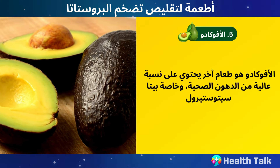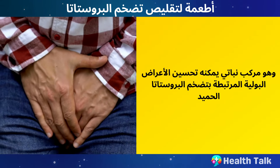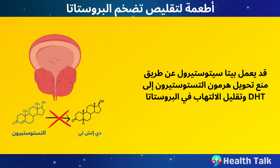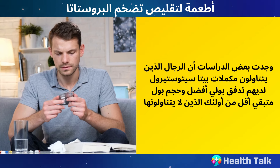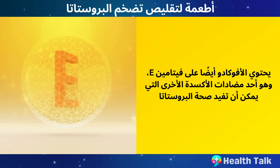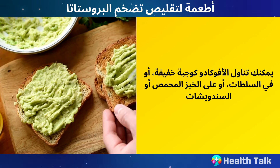Number 5: Avocado. Avocado is a food that is high in healthy fats, especially beta-sitosterol, which is a plant compound that can improve urinary symptoms associated with BPH. Beta-sitosterol may work by blocking the conversion of testosterone to DHT and reducing inflammation in the prostate. Some studies have found that men who take beta-sitosterol supplements have better urinary flow and less residual urine volume. Avocado also contains vitamin E, which is another antioxidant that can benefit prostate health. You can eat avocado as a snack, in salads, or as a spread on toast or sandwiches.